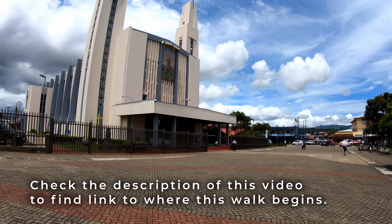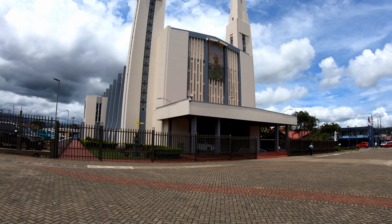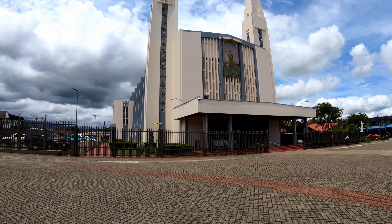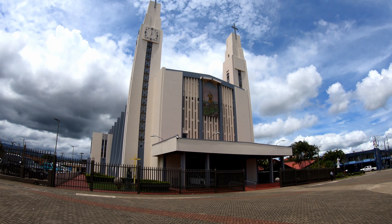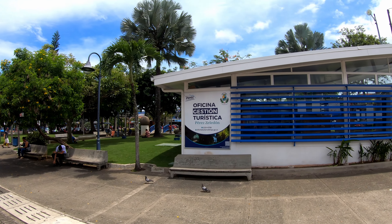We are in San Isidro, a nice little town surrounded by mountains. Here's the Iglesia, the church. So many towns here in Costa Rica are centered around their church. It's really cool architecture, and it's always flanked by a really nice park where everybody sits.